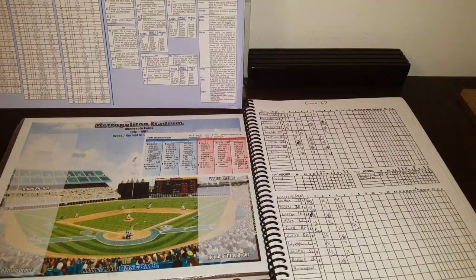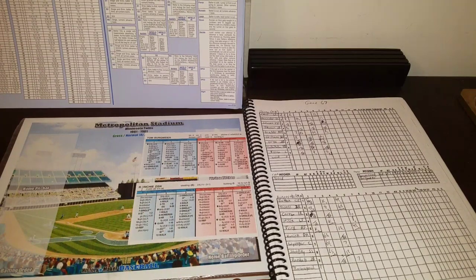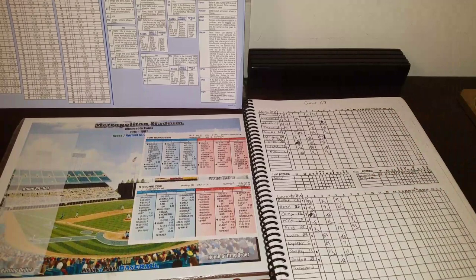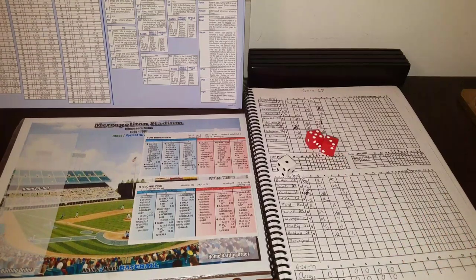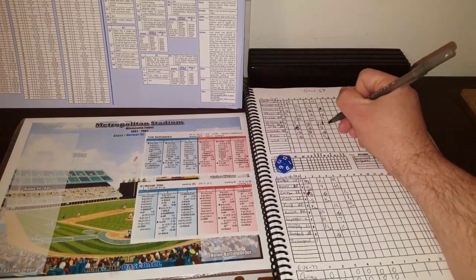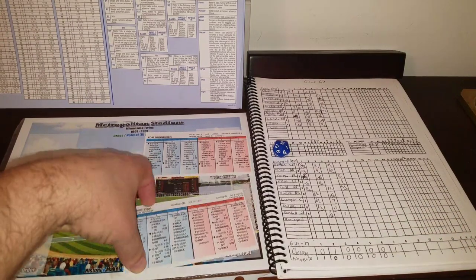With lefty Royal Stillman due up, the Sox pinch hit with Richie Zisk, who did pinch hit in this real game. Zisk will stay in as DH. He gets a 1-8 — a 1-3 is a single, otherwise a ground ball to second. He rolls an 8, grounds to second — inning over. But the Sox pick up the run and have taken a 2-1 lead heading to the bottom of the seventh. There's no Harry Caray because we're in Minnesota, but the Sox are winning 2-1 and that's what they care about.